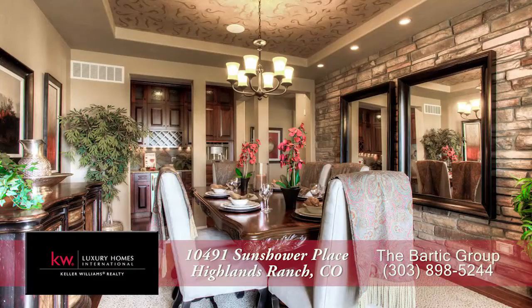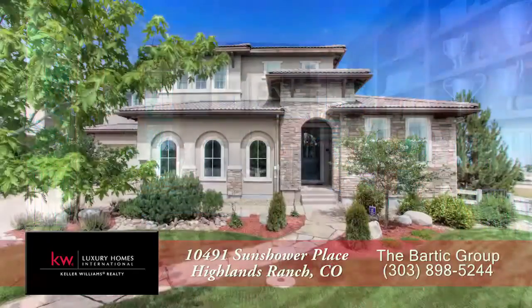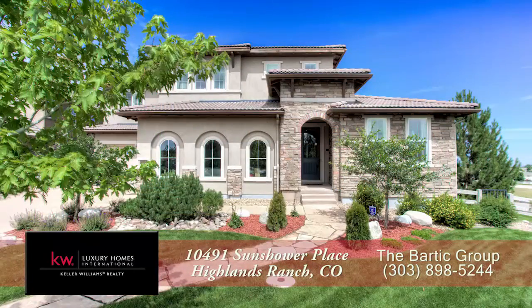There's so much more to see in this home — you'll want to come visit it in person. Please call Brendan Bartik for a private showing. We'll be glad you did.